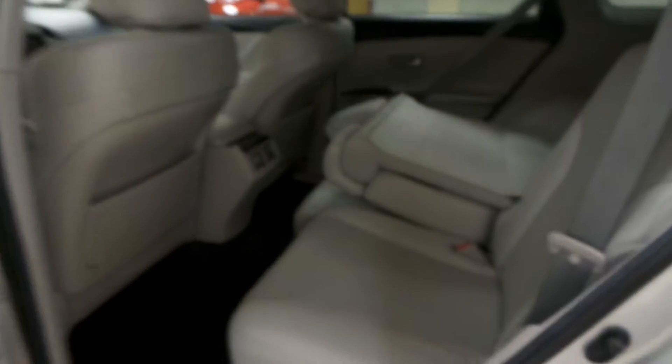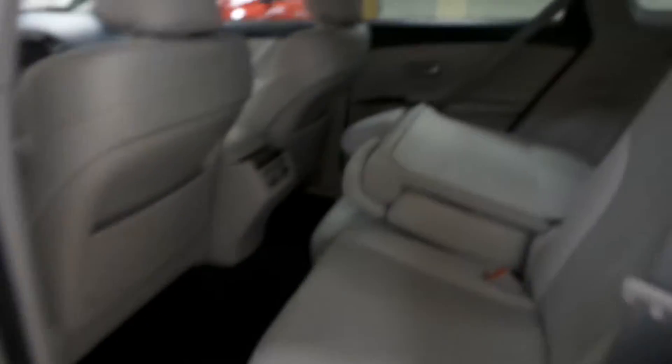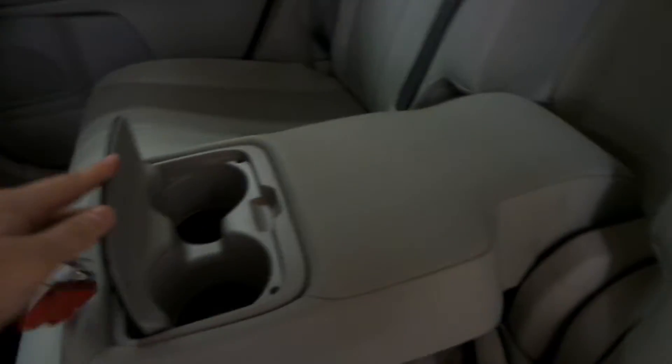Lots of cup holders and an awesome shape. Back seat, same vinyl seats, power windows as well as vents for air conditioning. You can drop down this middle seat and it becomes a cup holder as well as an armrest.